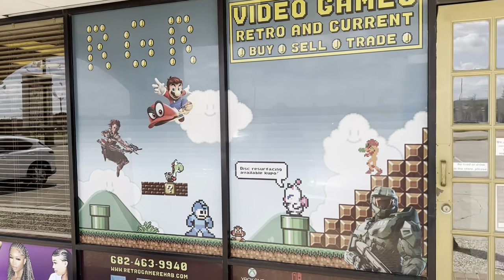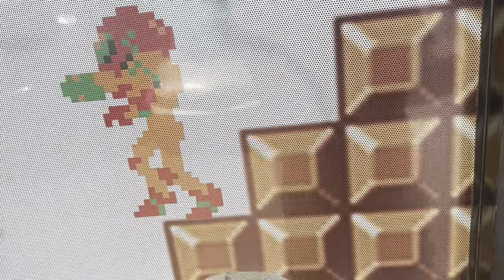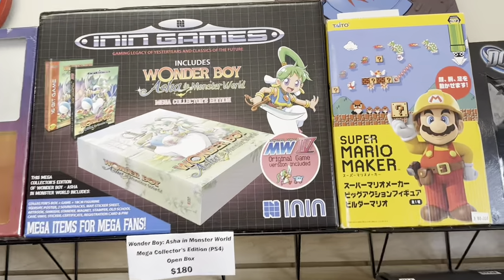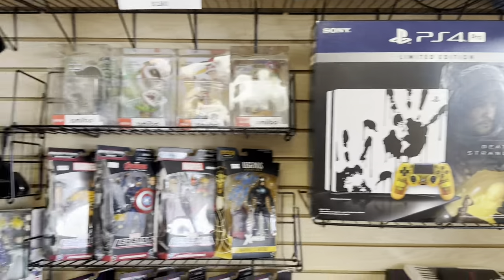It is always fun to visit a game store I've never been to before. I was in here looking around and it was just so freaking cool. I thought I would give you guys a look at it, because they've definitely got stuff you do not see at just any run-of-the-mill retro gaming store.